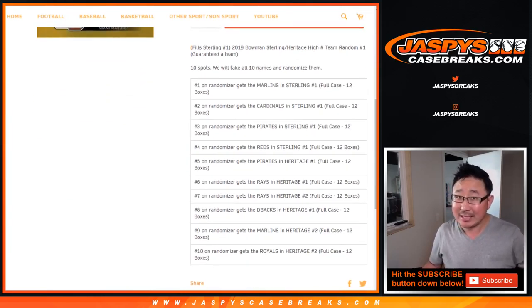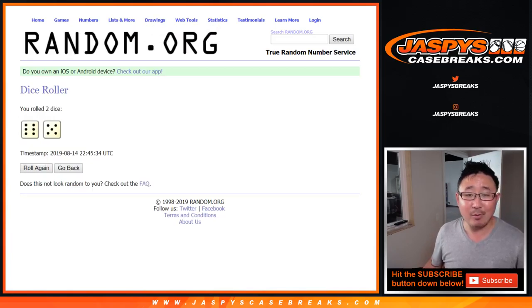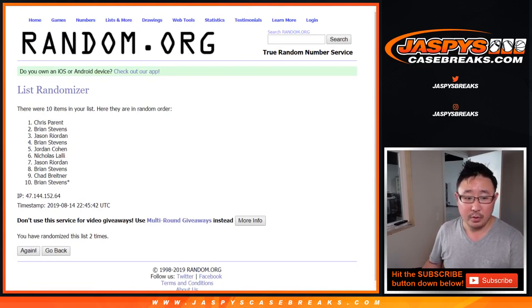Some teams will be more than the cost of the spot, some teams will be under the cost of the spot, some teams will be right at about the cost of the spot. We take the 10 spots, we randomize the 10 names — name on top gets that, second name, third name, fourth name, so on and so forth. Big thanks to all of these folks right here for getting into it. There's the team list once again right there, and we'll put that little symbol next to your name so you know you got that in a team random.